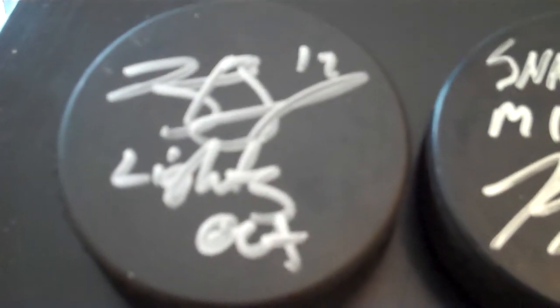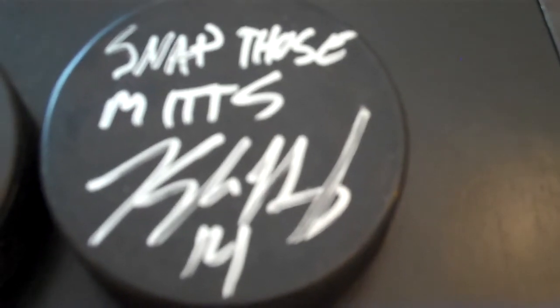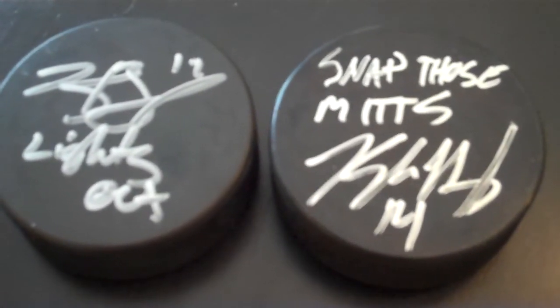My two favorite pucks I got were Kyle Beach with a 'Lights Out' inscription, and then Kyle Hagel again with a 'Snap Those Mits' inscription. Those are probably the two biggest fighters on the team, and I just like getting strange inscriptions.